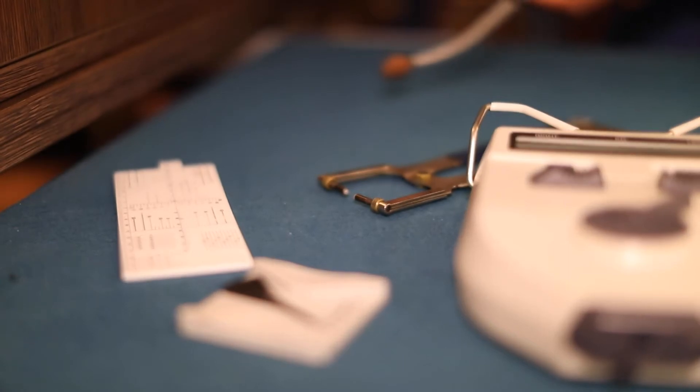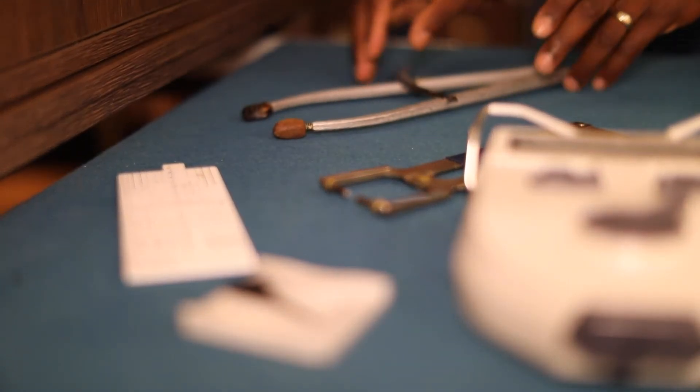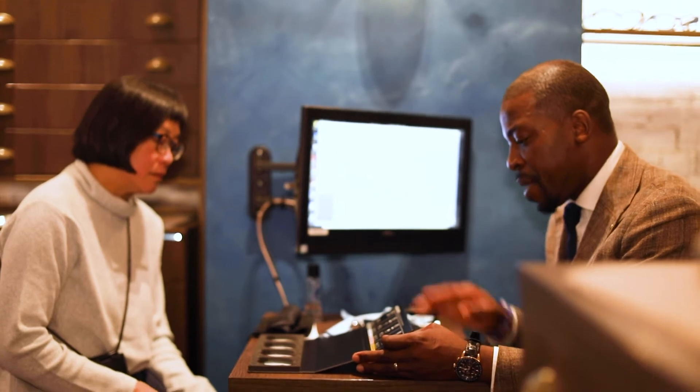In the practice we've always tried to use in-depth eye testing — doing a little bit more than what's needed — just to make sure we're tailoring the examination to what our patients' needs and requirements are.